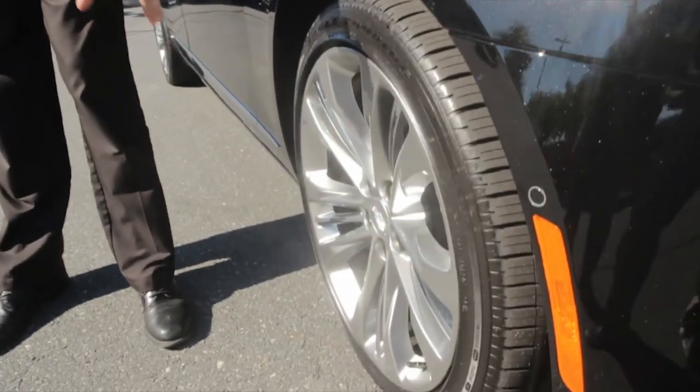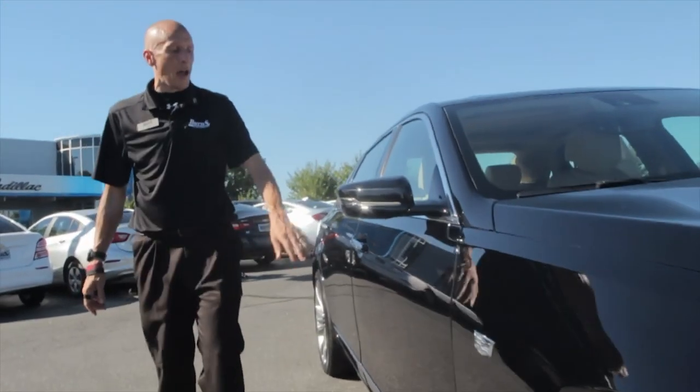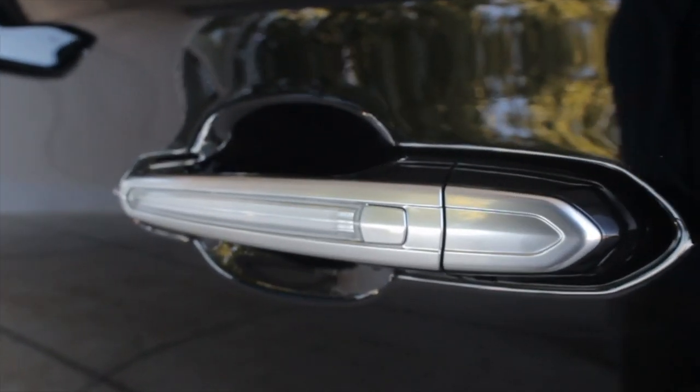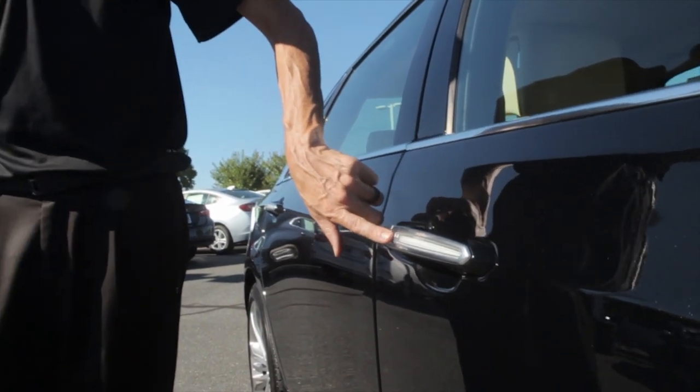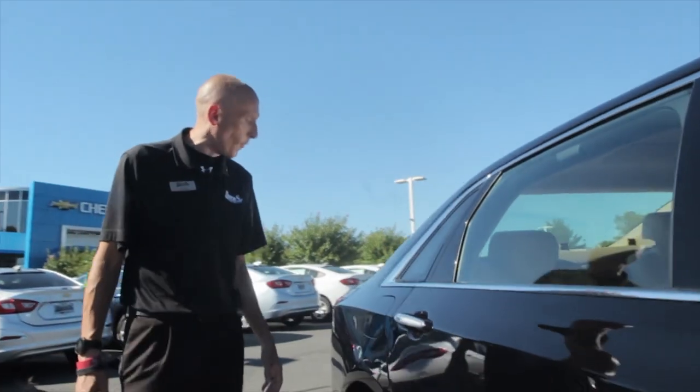This has got some premium 20-inch wheels with some chrome inserts. Coming around here to the side, it's got all the lighting — it's daylight so you can't fully appreciate it — but it's also got proximity keyless entry located with it as well.